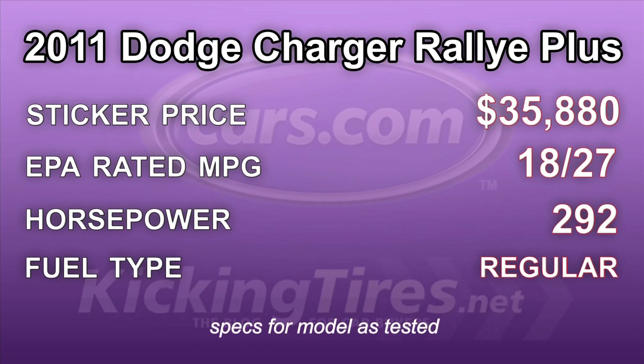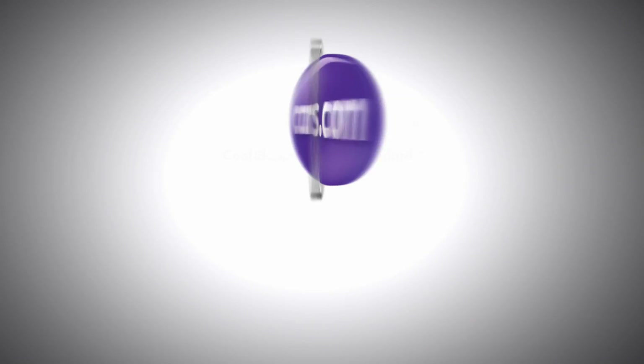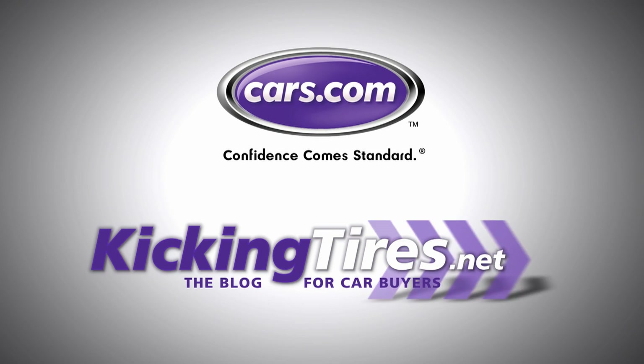If the V6 were the only engine in the Charger, I'd have to pass — it wouldn't be for me. Luckily, there is a V8 available, but it's going to cost more and you're going to take a hit on gas mileage. For more car-related news, go to Cars.com or our blog, kickingtires.net.